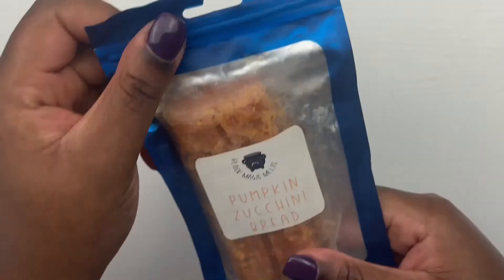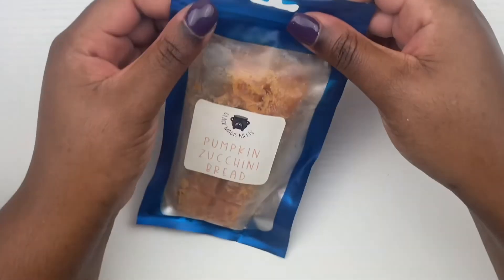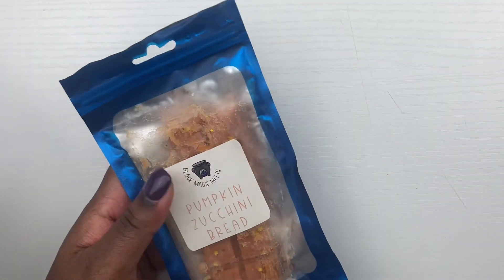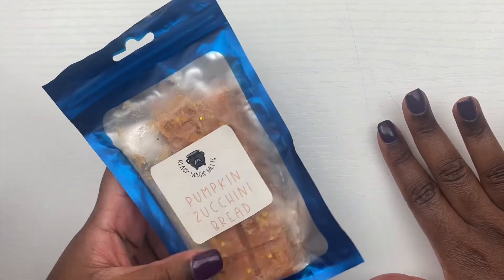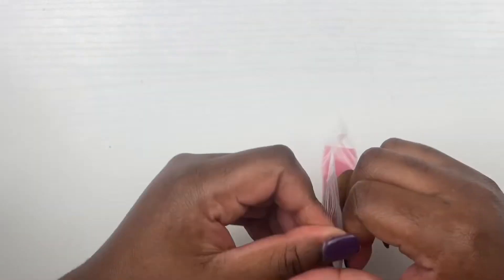From Black Magic Melts we have pumpkin zucchini bread. This is one of the older scents from Black Magic Melts — their wax has changed — but that smells really, really good. I definitely smell that pumpkin scent; not much zucchini bread but it'll probably come out on warm.